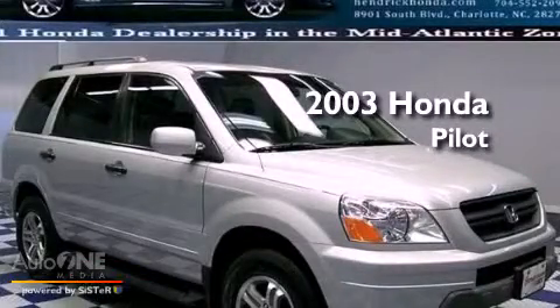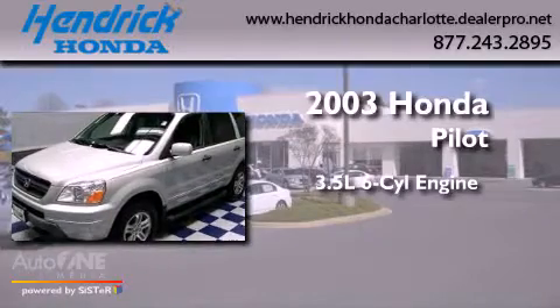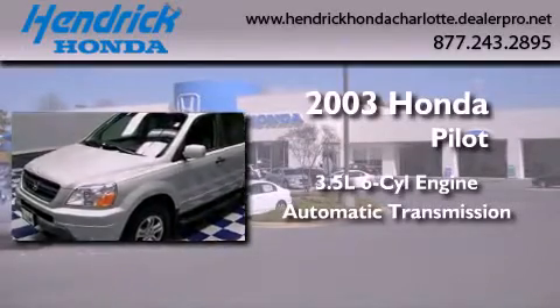This is a 2003 Honda Pilot. It has a 3.5 liter 6-cylinder engine, an automatic transmission, and all-wheel drive.